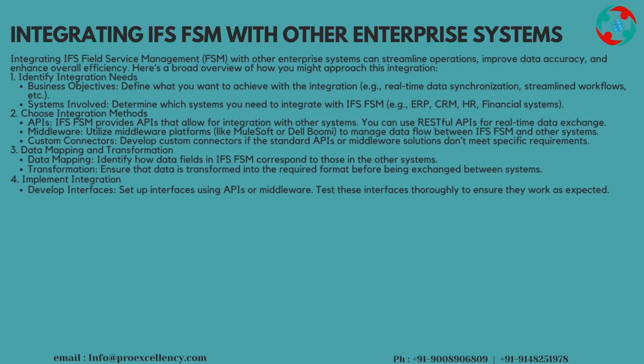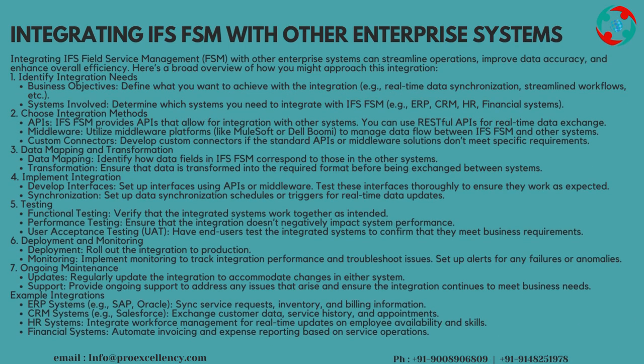Integrating IFS Field Service Management, FSM, with other enterprise systems can streamline operations, improve data accuracy, and enhance overall efficiency. Here's a broad overview of how you might approach this integration. First, identify integration needs: define business objectives, such as real-time data synchronization and streamlined workflows. Determine which systems you need to integrate with IFS FSM, such as ERP, CRM, HR, and financial systems.